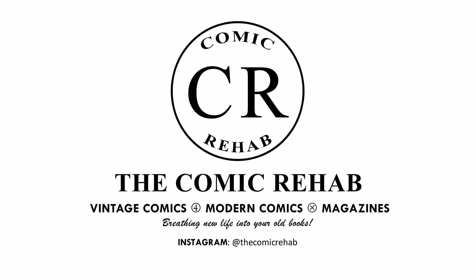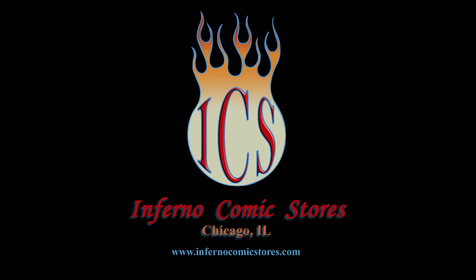Slab City is proud to partner with The Comic Rehab for all your comic book and magazine cleaning and pressing needs. Contact The Comic Rehab where we breathe new life into your old books. And by Inferno Comic Stores, specializing in vintage and graded comics — shop The Inferno at www.infernocomicstores.com.